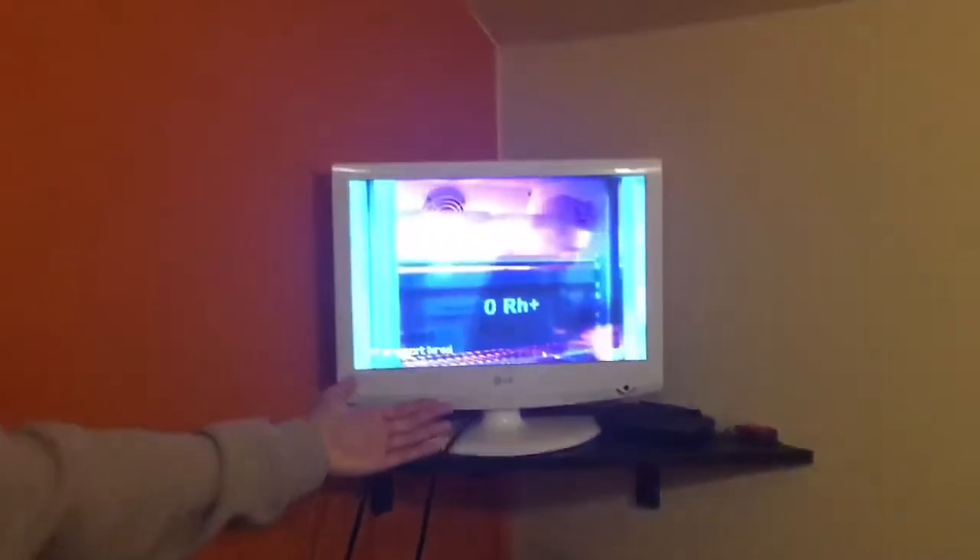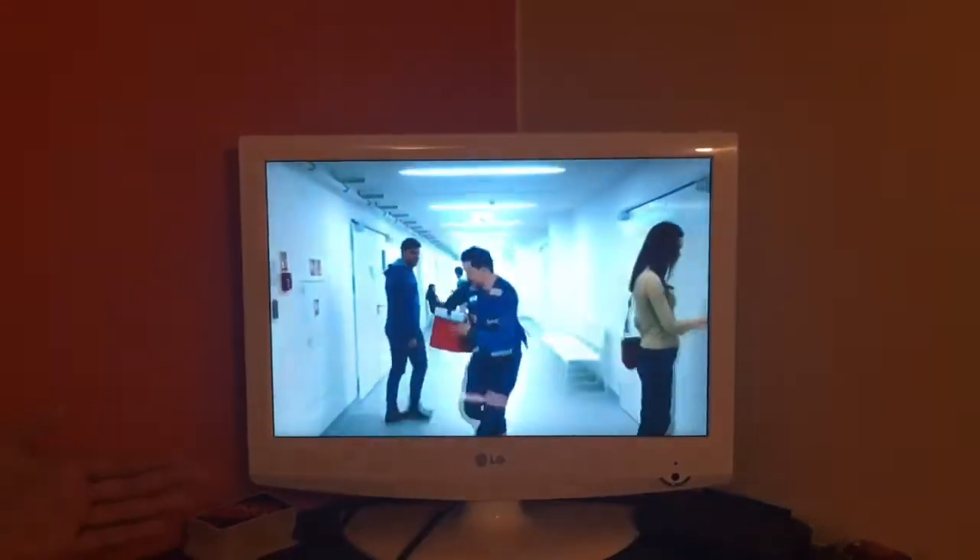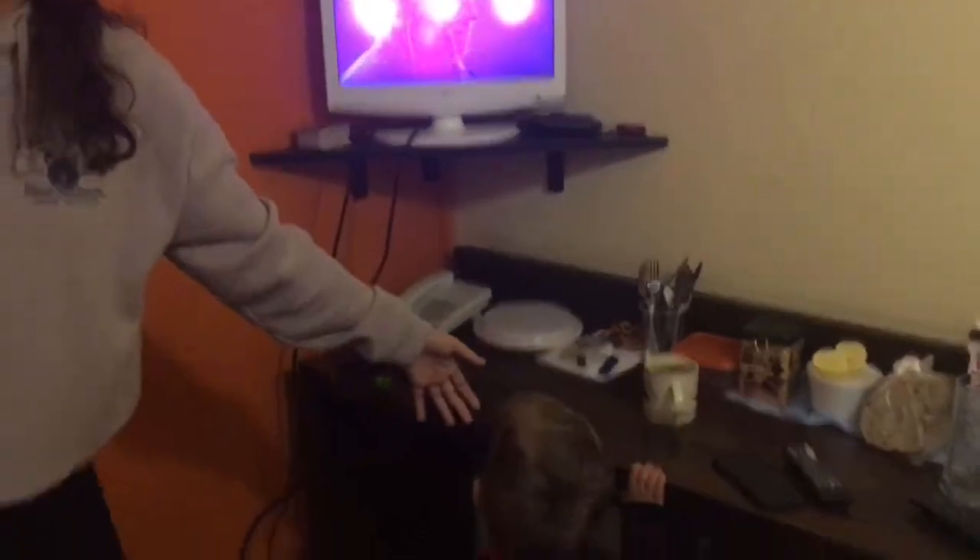Oh yeah, this is our beautiful big TV — it's amazing, so cool, totally not like 2011. And then here is the desk and all that stuff.